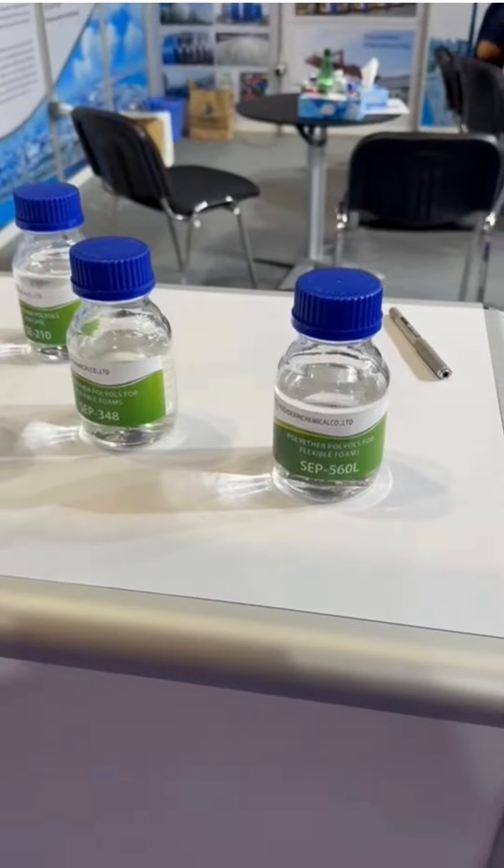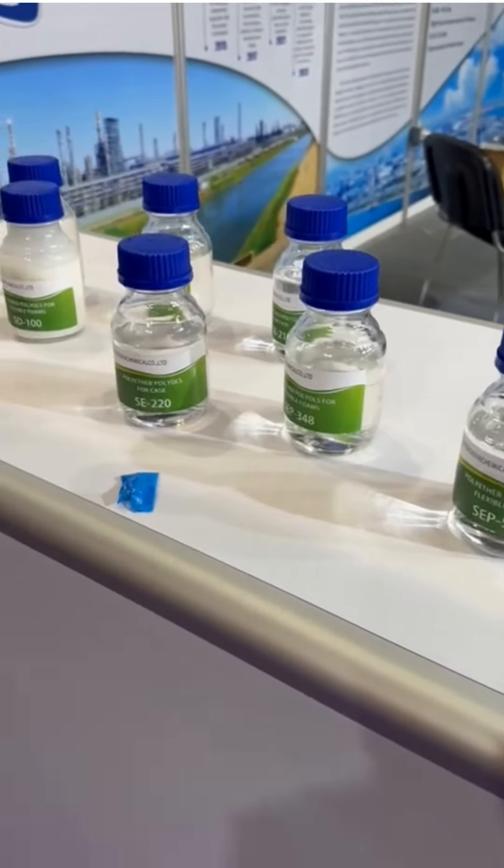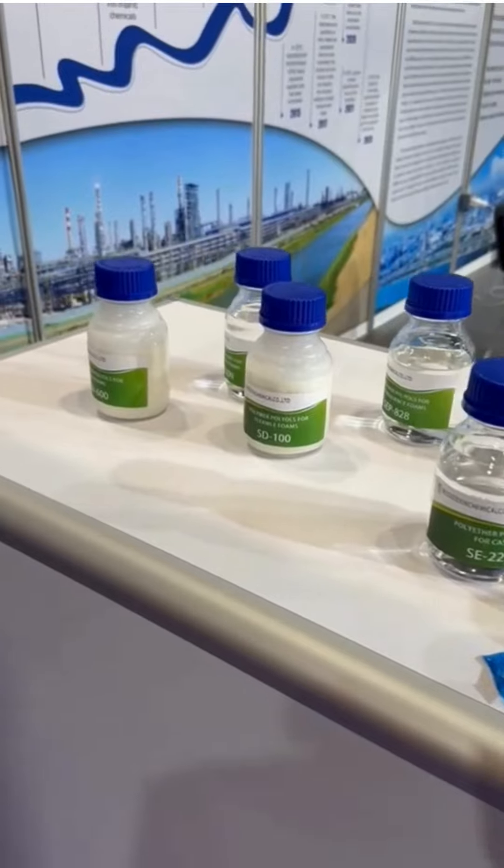If you want to come to Dubai to explore more business and trade shows, you can contact us. Being part of IBR Group, we can guide you in a better way under your field. You can see they have different types of options for chemicals.